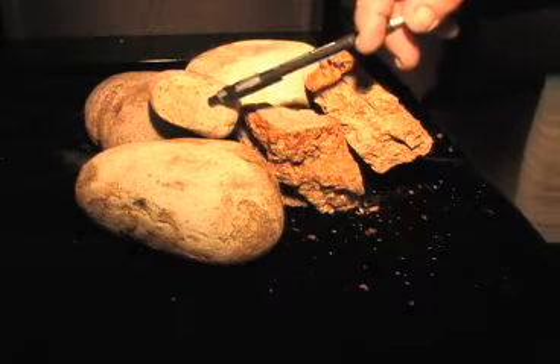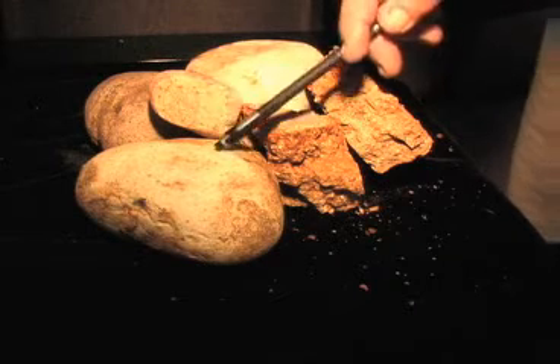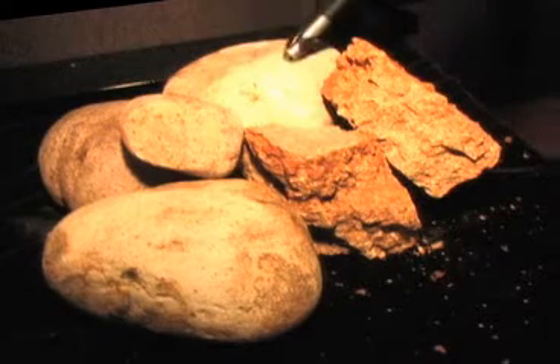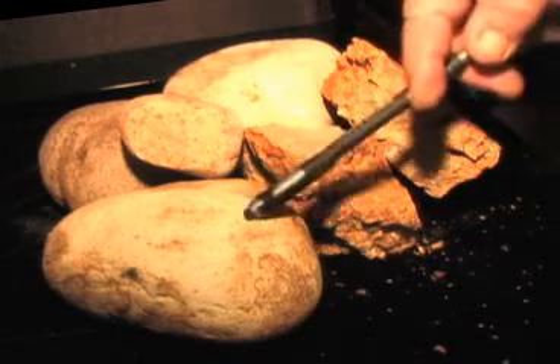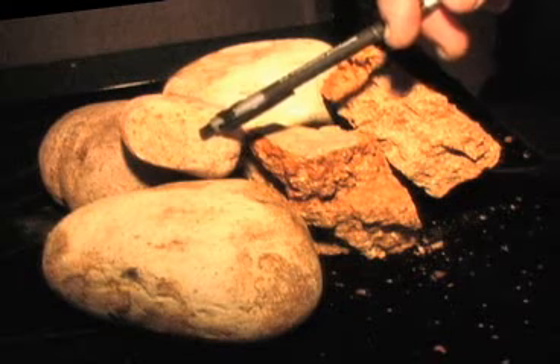I'm going to look at this rock called dacite, D-A-C-I-T-E. This cobble is all white on the outside — a few little speckles, but generally white. Same with this one: a few speckles, but almost white on the exterior. This particular one is broken, and you can see in cross-section that it's a very light color on the interior as well.